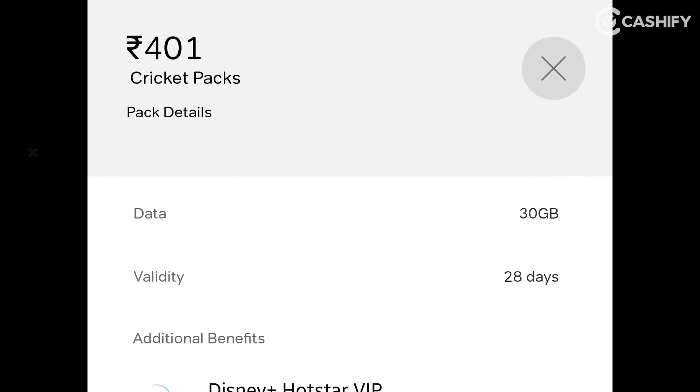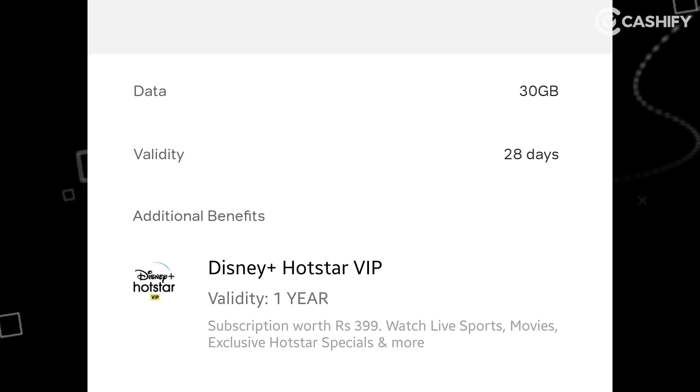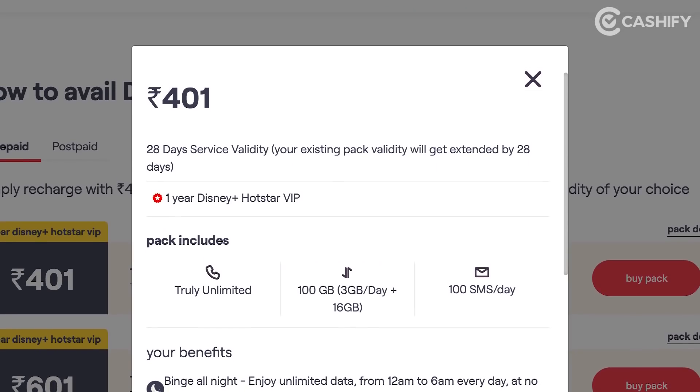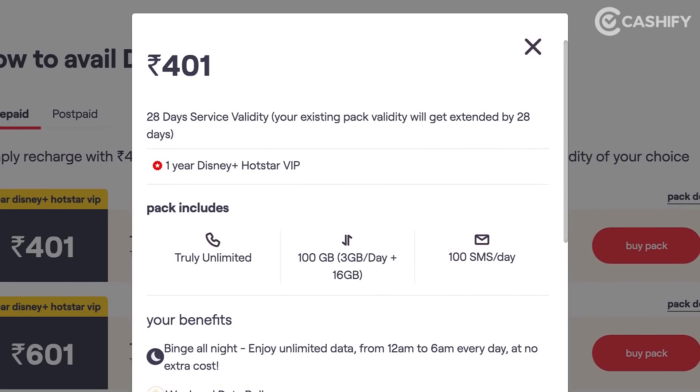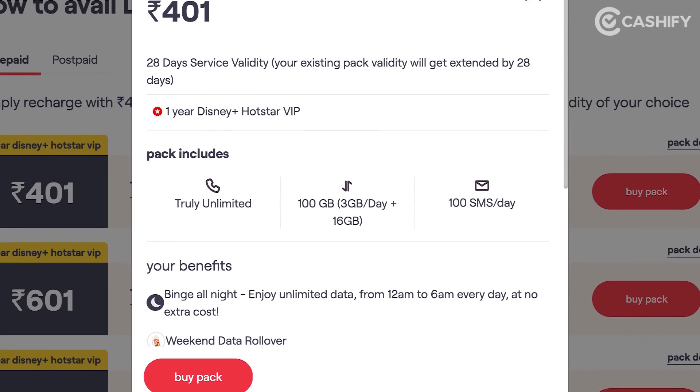If we talk about another pack, you can buy Airtel's 401 rupees cricket pack for 28 days, in which you get 30 GB of mobile data and a Disney Plus Hotstar VIP subscription. For Vodafone Idea users, meaning Vi users, there is also a 401 rupees recharge plan in which you get 84 GB of mobile data, 28 days of validity, and Disney Plus Hotstar free for one year.